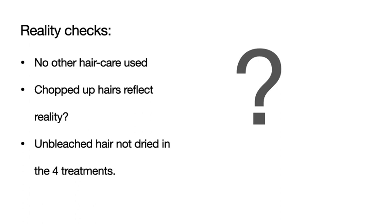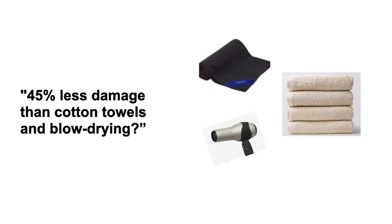Unbleached hair was not dried in the four treatments, so we can't compare unbleached hair that was blow-dried or cotton or microfiber-dried. The bleach weakens the hair, so it's assumed these three drying methods would have a greater effect on bleached hair — but I want to know how unbleached hair did with those treatments to better understand and apply these results. So 45% less damage than cotton towels and blow-drying might be an overestimate if you factor in hair care and hairstyling.